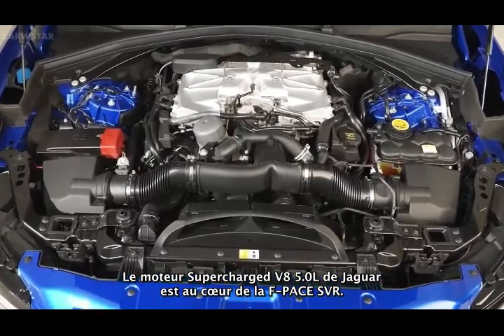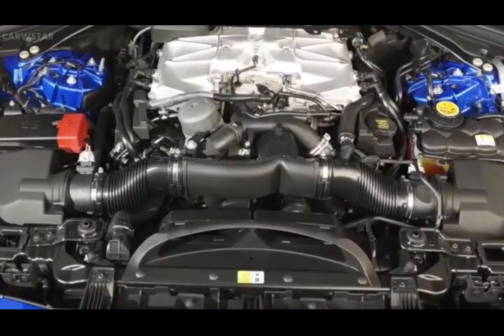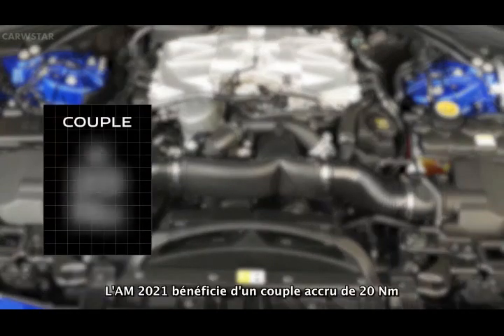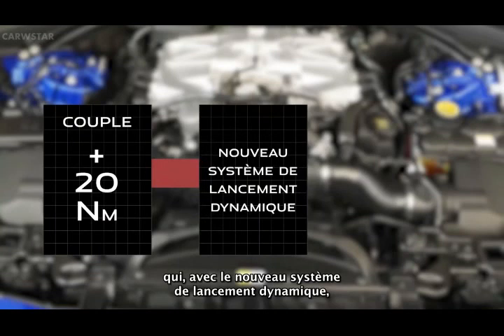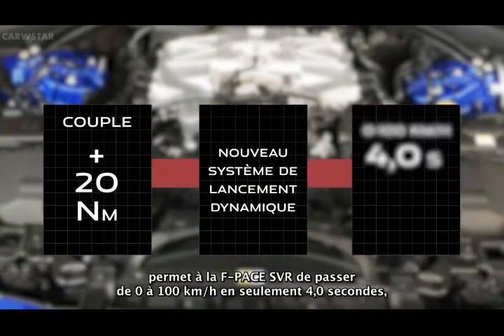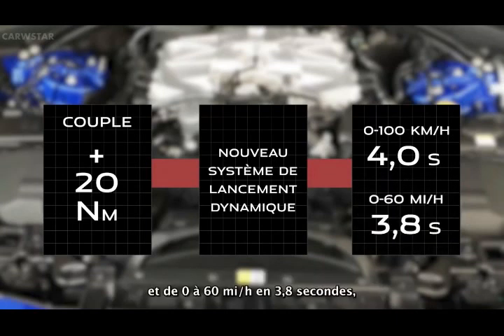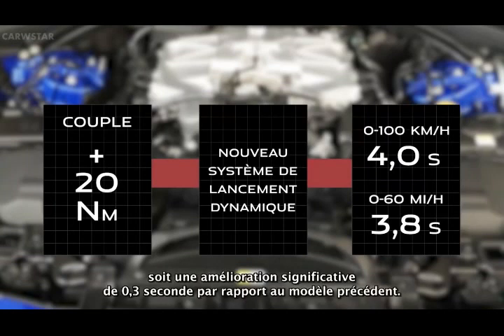At the heart of the F-Pace SVR lies Jaguar's 5-litre V8 supercharged engine. The 21 model year sees a 20-newton-metre increase in torque, which together with a new dynamic launch system, makes the F-Pace SVR capable of 0-100 kmph in just 4 seconds and 0-60 mph in 3.8 seconds — a significant 0.3 second improvement over the previous model.